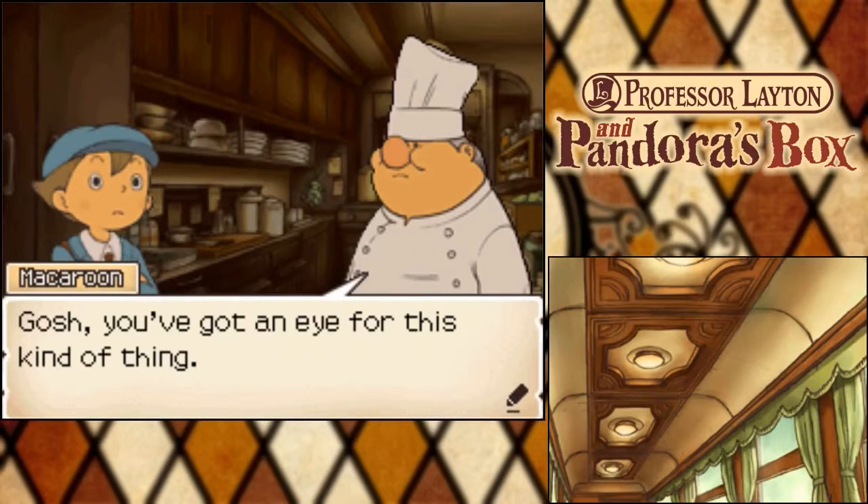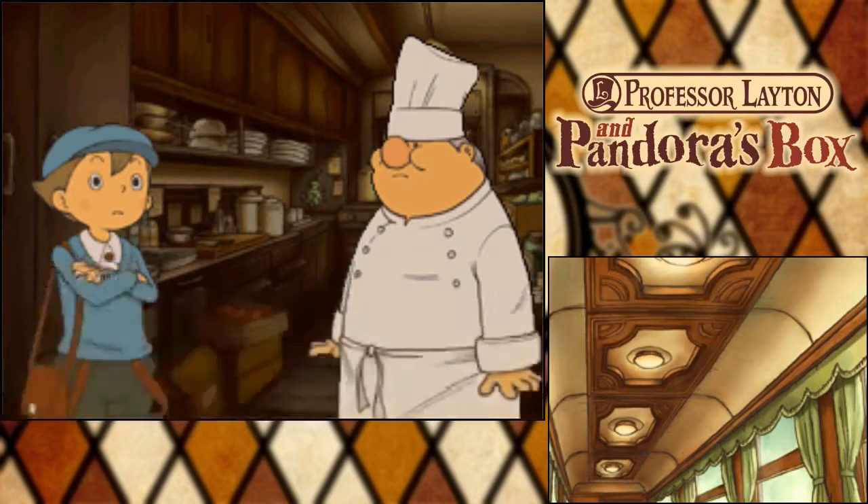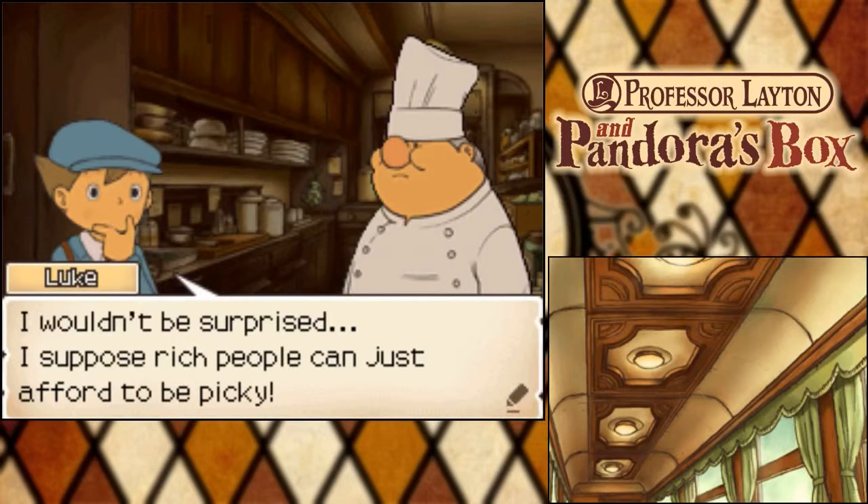Gosh, you've got an eye for this kind of thing. I'm sure Mr. Beluga will find a reason to complain about these plates too. Wouldn't be surprised. I suppose rich people can just afford to be picky.